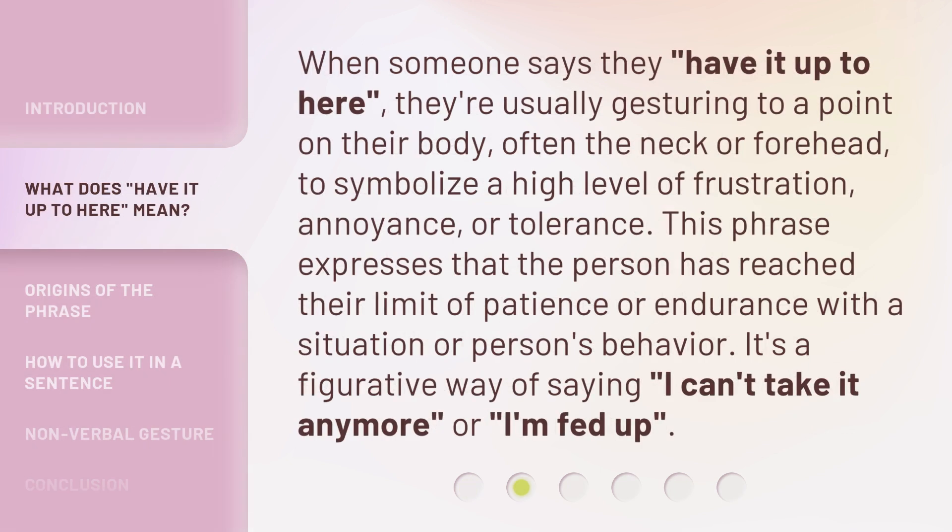When someone says they 'have it up to here,' they're usually gesturing to a point on their body — often the neck or forehead — to symbolize a high level of frustration, annoyance, or tolerance. This phrase expresses that the person has reached their limit of patience or endurance with a situation or person's behavior. It's a figurative way of saying, 'I can't take it anymore,' or 'I'm fed up.'